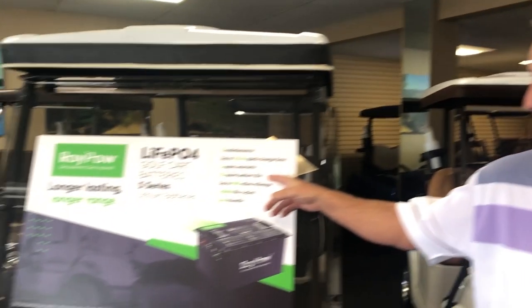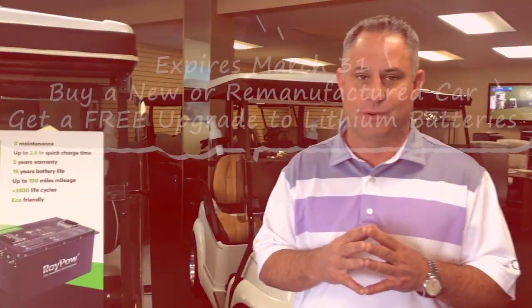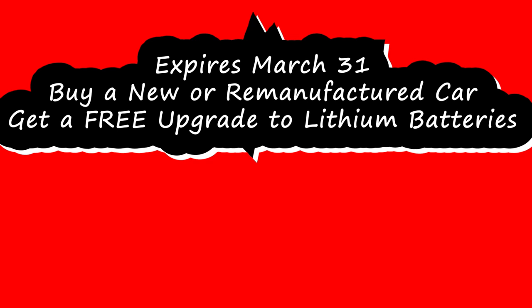Hey viewers, I got something really exciting to talk to you about. We covered lithium batteries versus lead-acid batteries, and we just formed an agreement with a new lithium pack called RoyPow. We have an offer going the next 30 days that if you come in and purchase a